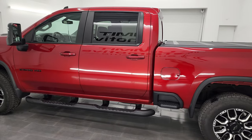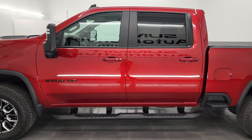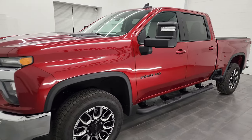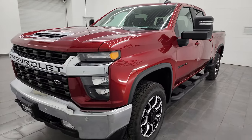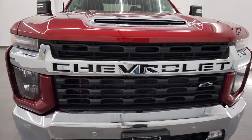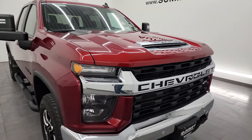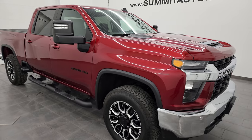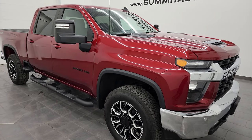This 2022 Chevy Silverado has the 6.6 liter V8 gas engine, puts out 401 horsepower. It's paired up with a six-speed automatic transmission. This truck has been fully safetied and inspected by our service shop, has a fresh oil and filter change, all the fluids have been checked and topped off. This truck is 100% ready to go.